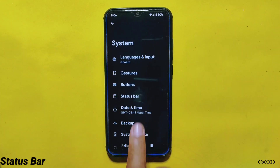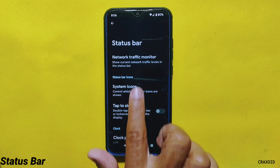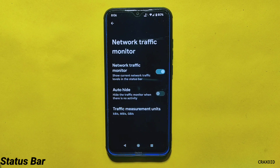In System settings, there is also a Status Bar option where you can do status bar customizations, such as enabling the Network Traffic Monitor, which shows the current network speed on the status bar.